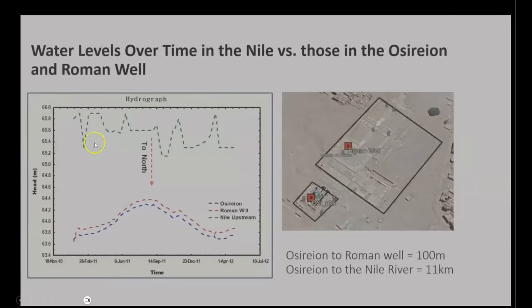The preliminary data has supported this fact. In green, you can see the fluctuations of the water level of the Nile River from 2010 to 2012, as compared to the fluctuations of the water level inside the Osirion and the Roman well in the adjacent Abydos Temple, depicted in red and blue. If these two were connected to the Nile River, you would expect to see that the water levels inside the wells corresponded to the Nile's fluctuations. However, this is not the case — the source of the water inside the Osirion has no connection whatsoever to the Nile River.